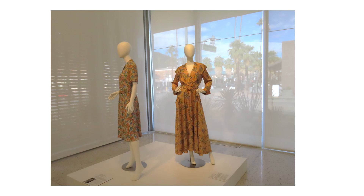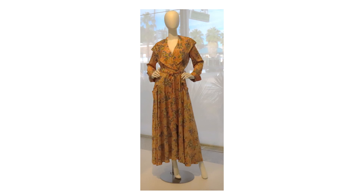This fabric print is from the 1940s. The dress features a large shawl collar and large sleeve cuffs. The welt pockets sag, causing the skirt to dip unevenly at the hem.